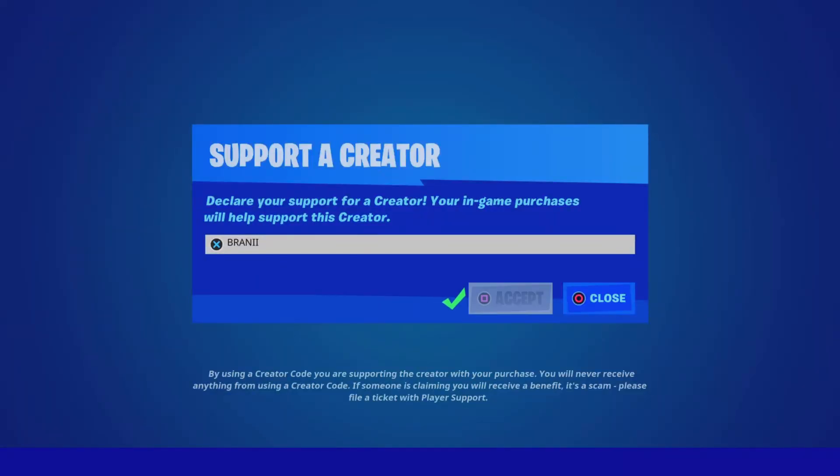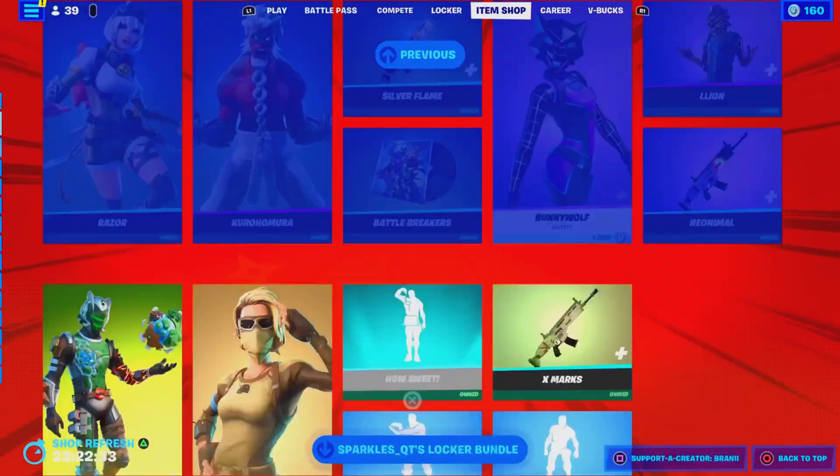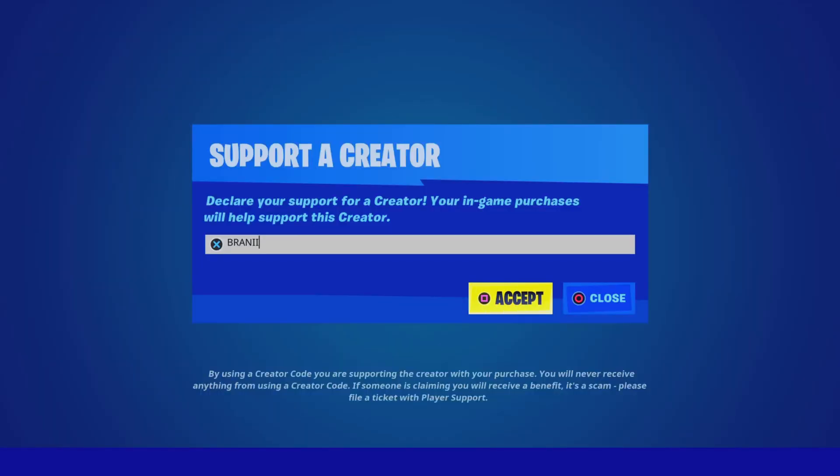If you guys want to be gifted anything new from today's item shop, let me know down below in the comments with your Epic Games username and which cosmetic you want. And if you guys are going to pick up anything new, use code BRANNYWIT2IS, hashtag Epic partner. With that being said, let's go ahead and get started with today's video.